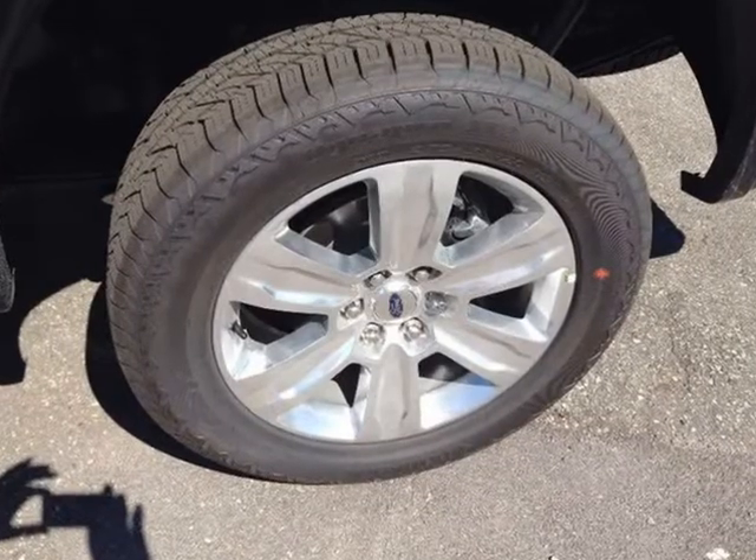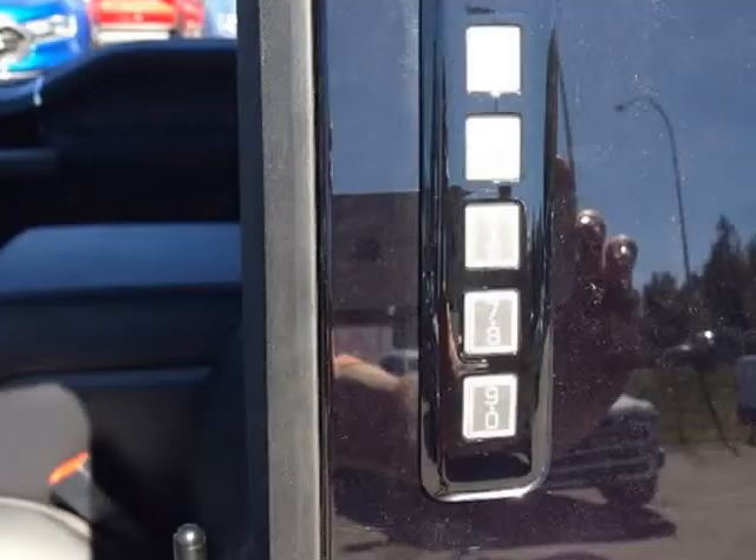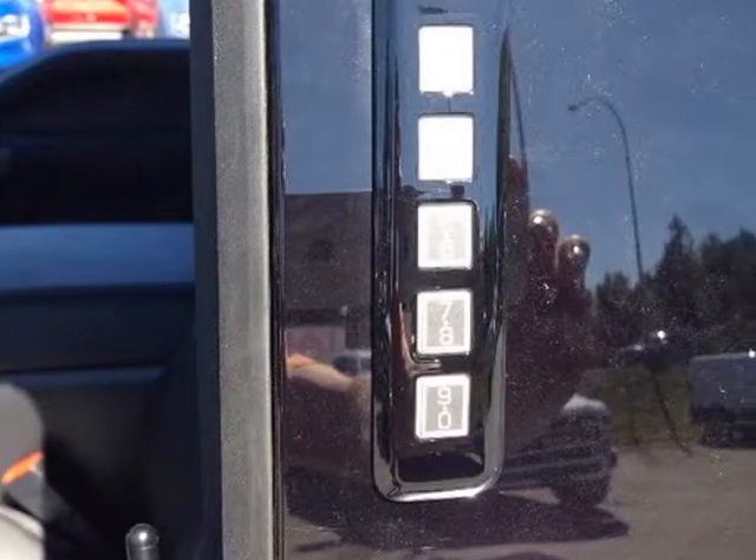ambient lighting, a B&O audio system, heated rear seats, and a universal garage door opener,